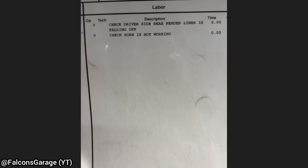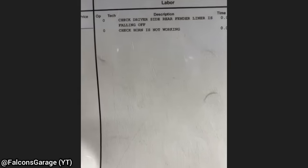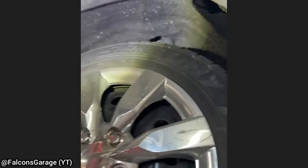This car was brought in as the customer says the driver's side rear fender liner is falling off and the horn does not work. The technician also found that the customer was driving on a flat tire, which they did not mention anything about.